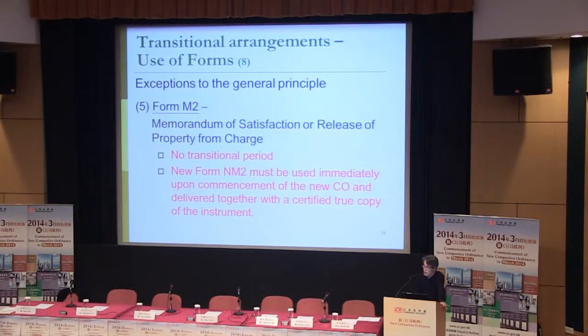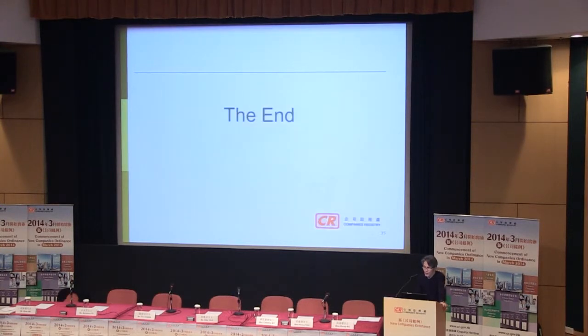As for the existing M2, once the new regime begins there is no grace period or transitional period. The new form M2 must be used immediately. That's all from me, thank you.